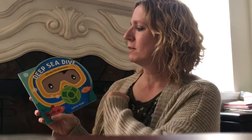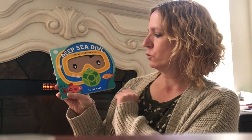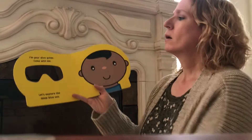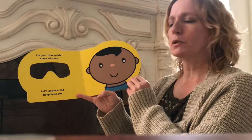Hi! I'm gonna read a fun book. This is called Deep Sea Dive and it's a lift the flap adventure. It's by Salina Yoon, illustrated and written by the same lady. I'm your dive guide. Come with me. Let's explore the deep blue sea.